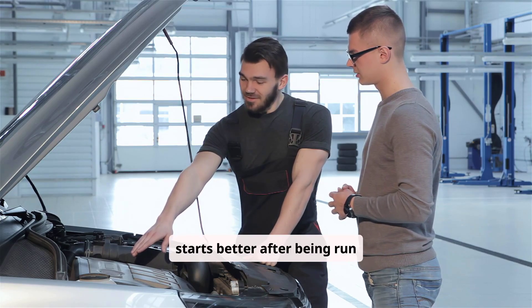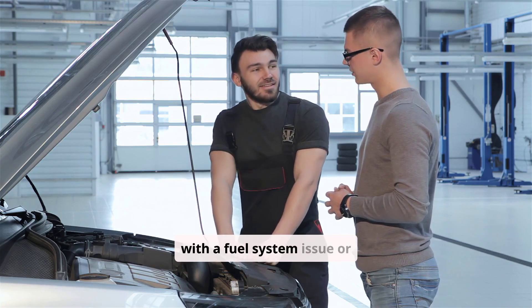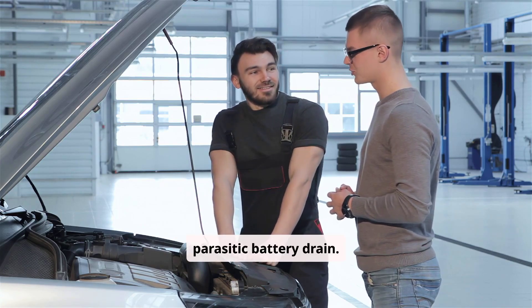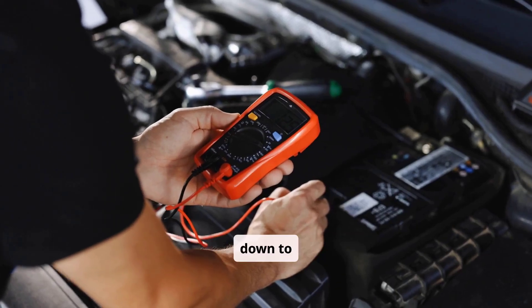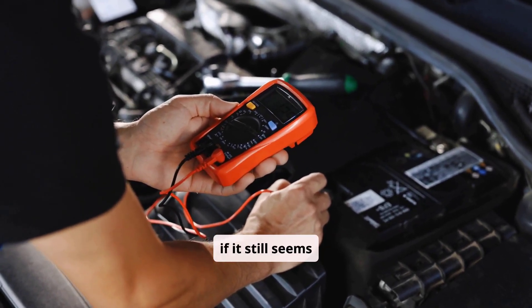If the vehicle starts better after being run recently but struggles after sitting for hours, you're likely dealing with a fuel system issue or parasitic battery drain. Preventing these issues comes down to maintenance — replace your battery every four to five years, even if it still seems okay.